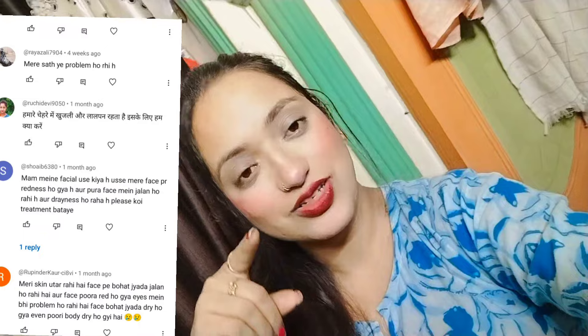Hello guys, how are you? You all are doing great. I've been getting so many comments — dry skin, redness, dryness. My YouTube has been filled with these comments. I'm reading all the messages, and I can't reply to 1,000 or 1,200 comments individually, so I'm going to make a video to give you a solution.